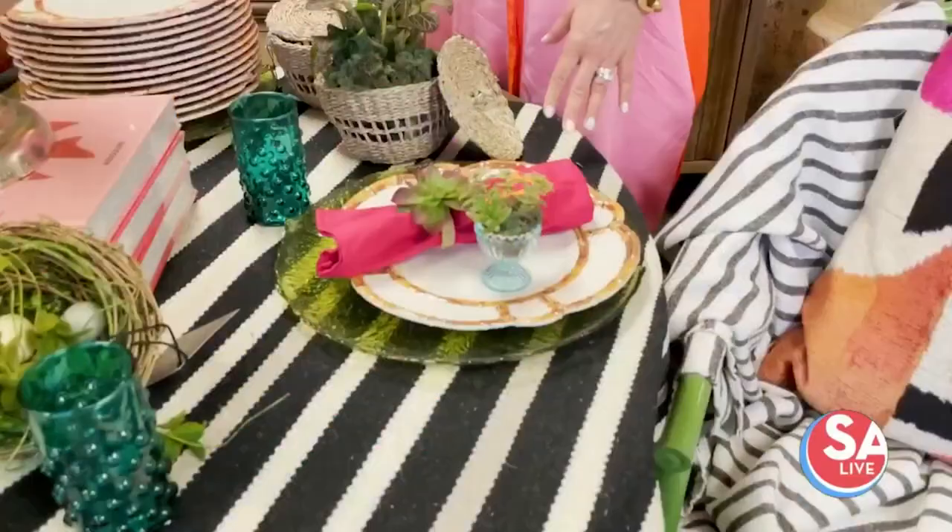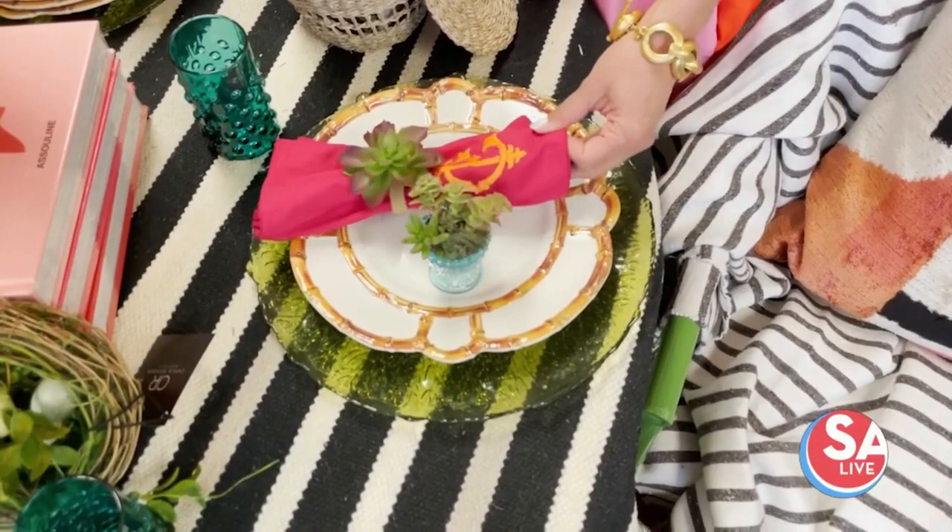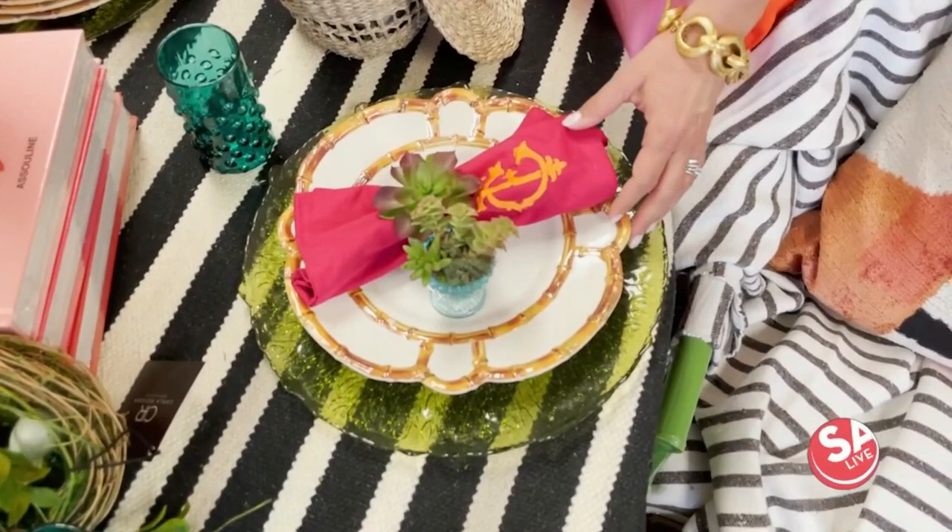A lot of people have blacks, whites, grays, browns in their home. You don't have to redo everything — you can just add some color at this table. I wanted to talk about how you can easily, without spending a lot of money, add some cool little touches to make it feel like spring.